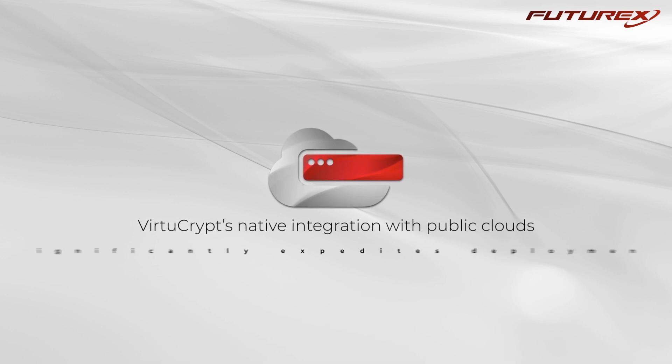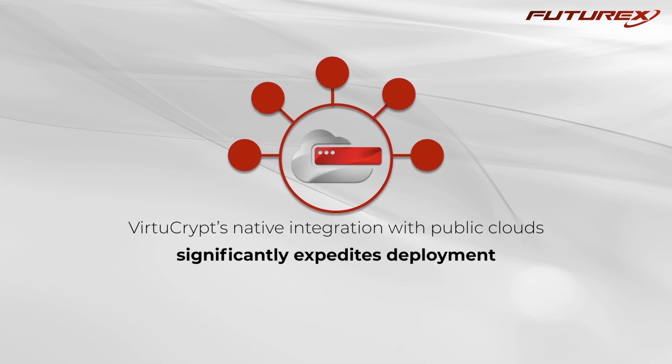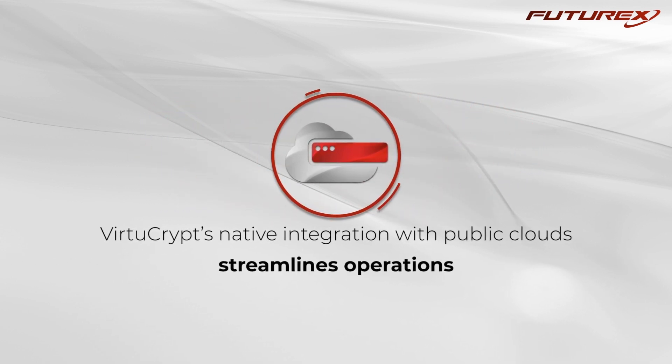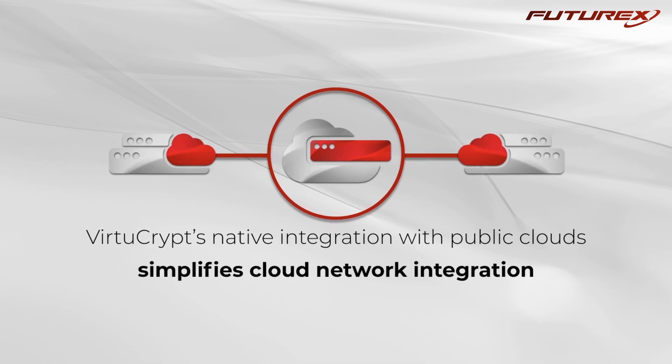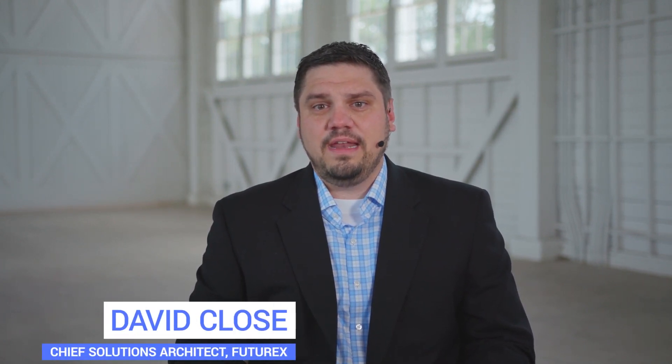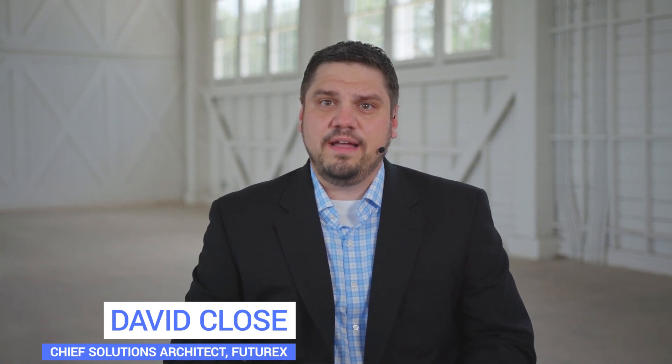VirtueCrypt's native integration with public clouds significantly expedites deployment, makes multi-cloud and multi-region high availability easy, streamlines operations, and simplifies cloud network integration. For our next-generation financial cloud HSM offering, we have focused on making a truly scalable and integrated financial cloud offering. This includes the ability to easily spin up HSMs when needed for different projects, integration with multiple cloud providers, and compliantly deploying client connections using crypto tunnels — all secured under an organization's cryptoverse, without waiting weeks or months to deploy.